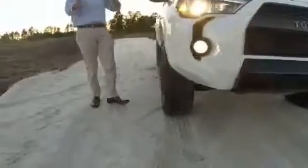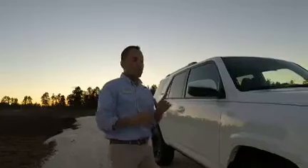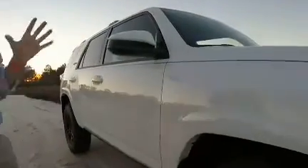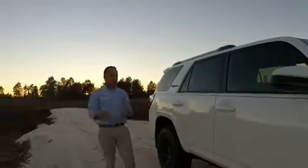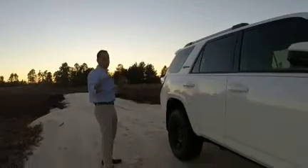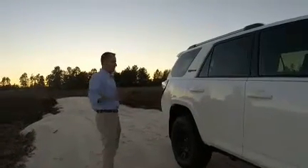Off-roading capability to the extreme. Has TRD racing shocks with reservoirs, heavy-duty skid plates. Take a look at the wheel and tire package. It's unbelievable. It has five different off-roading modes for different types of terrain. It has crawl control going either up or down. It can get you out — we can bury it in this sand and it won't get stuck.